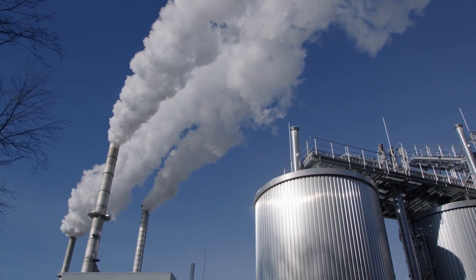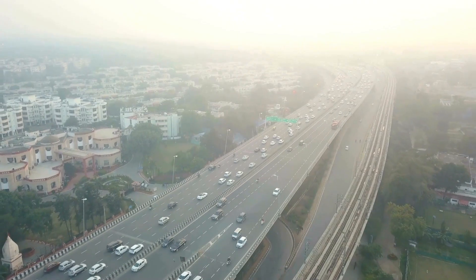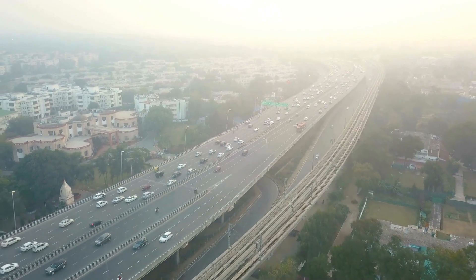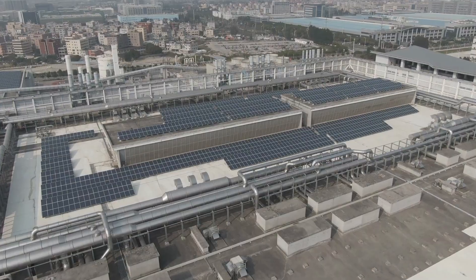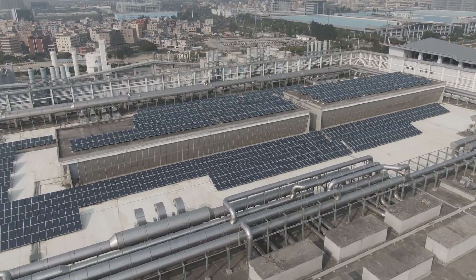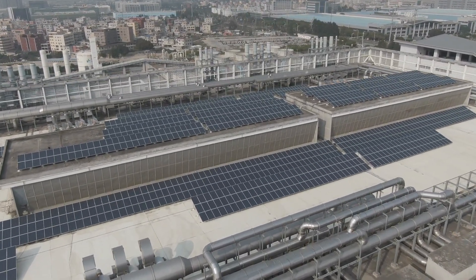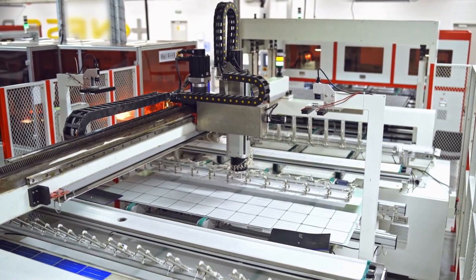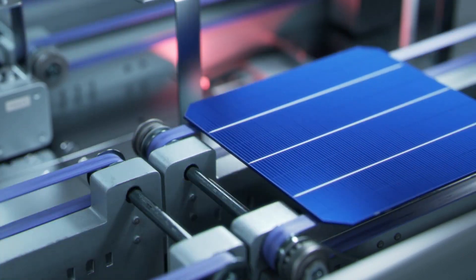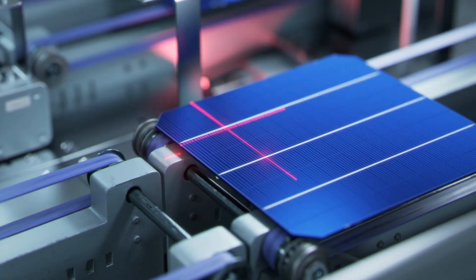Now I'm going to start with the pros, and number one is obvious: solar energy is clean and renewable. What I mean by that is that it does not produce greenhouse gases or other pollutants while the energy is being produced. However, like everything else in the world, energy is required to produce that product — in this case, to produce more energy. It takes energy to produce a PV panel, and that energy typically comes in the form of fossil fuels.